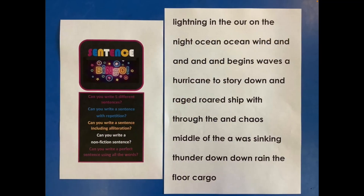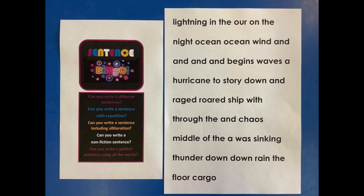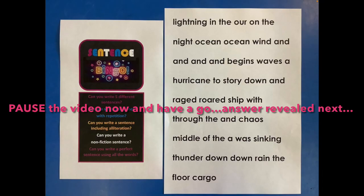Task four: can you write a non-fiction sentence? So not a story, a fact. I found this challenge really hard — see if you can do it. 'A ship in the ocean.' That was my non-fiction sentence. Task five is the most challenging: can you write a perfect sentence using all of these words? I wonder if you can recognise where these words come from.